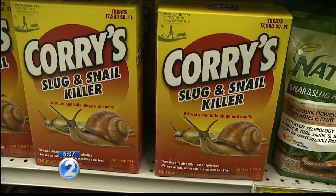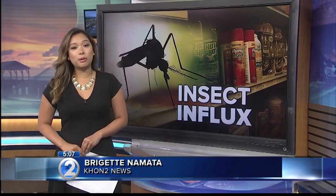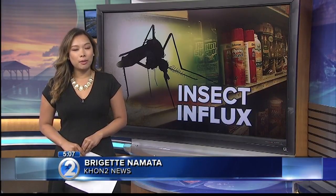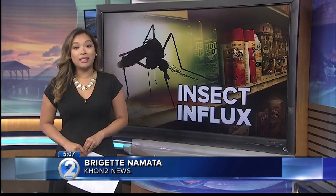So we've got a few products. Again, experts recommend keeping your areas clean of debris and free of standing water to keep the pests away. Bridget Namata, H1-2 News.